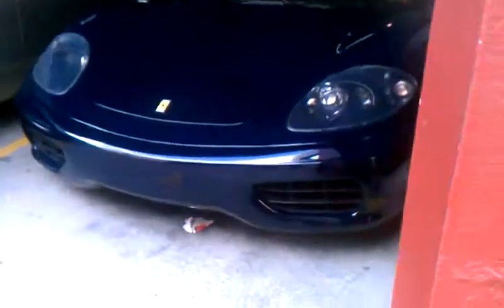Right here, looks like it appears to be a Ferrari — a dark blue. Dark blue Ferrari.